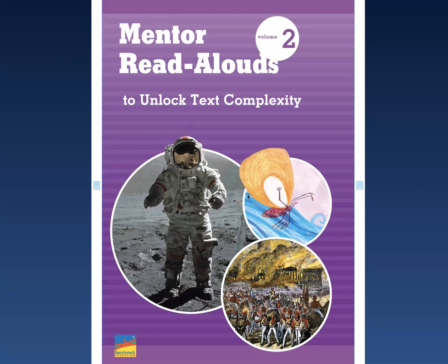Hi boys and girls, today I want to remind you how to find one of the resources in Clever that you will need this week. You are going to be reading The Boy Who Cried Wolf. I'm going to find that story in this Mentor Read Aloud Volume 2.